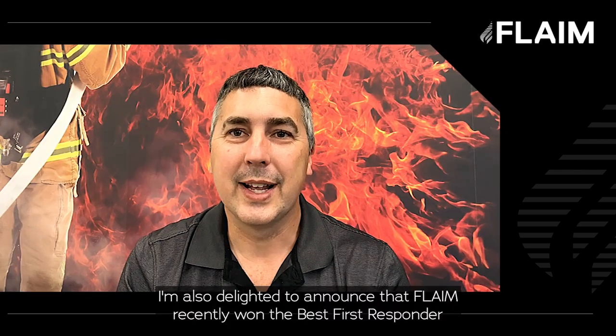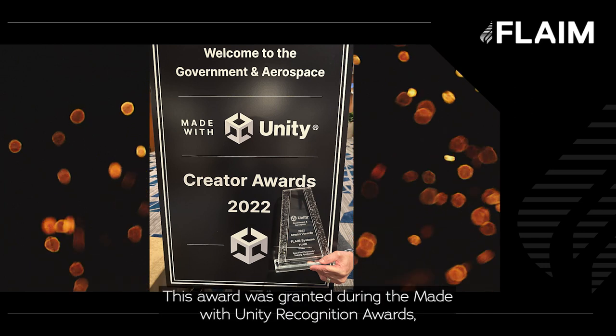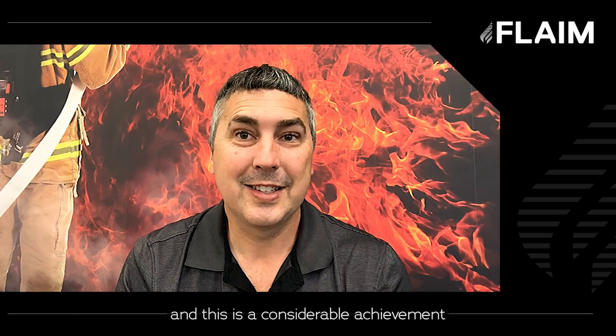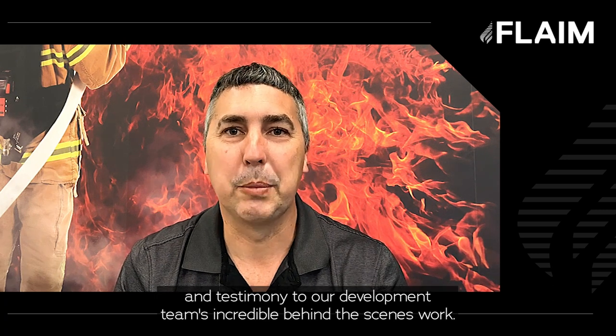I'm also delighted to announce that Flame recently won the Best First Responder Training Application award during the I/ITSEC conference in Orlando, Florida. This award was granted during the Made with Unity recognition awards, and is a considerable achievement and testimony to our development team's incredible behind-the-scenes work.